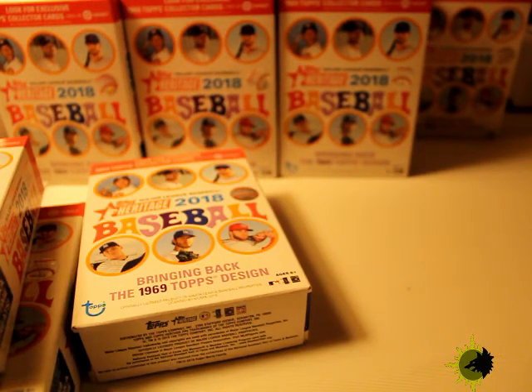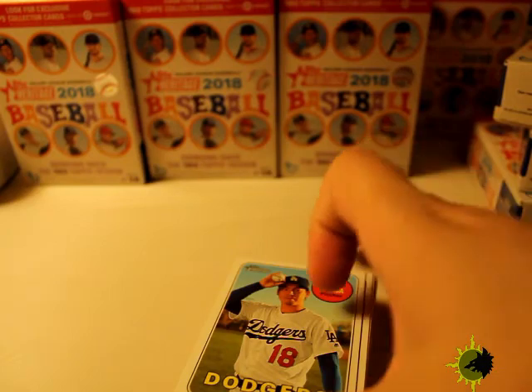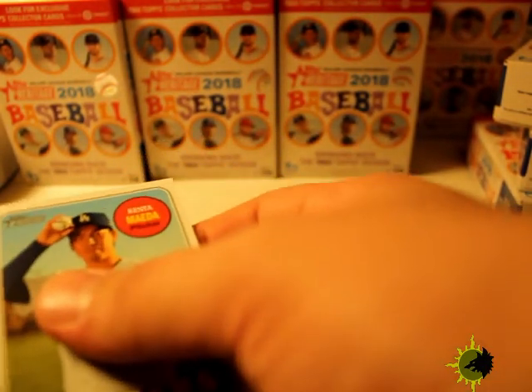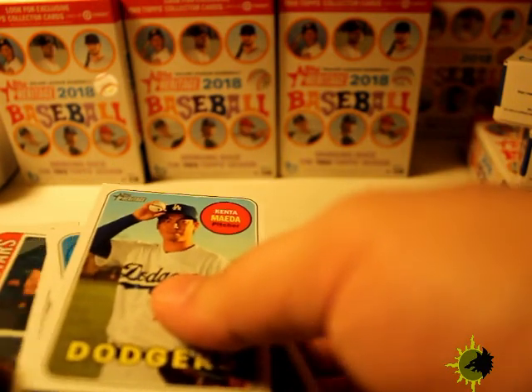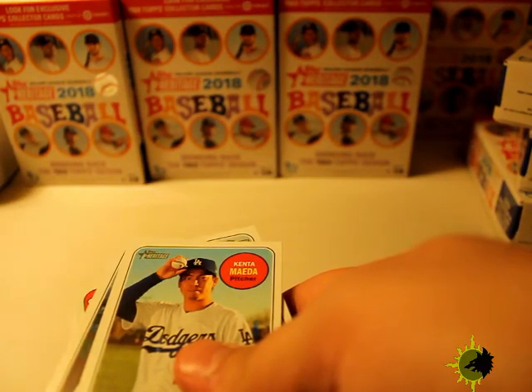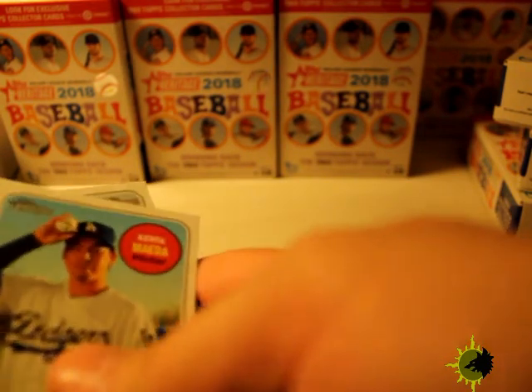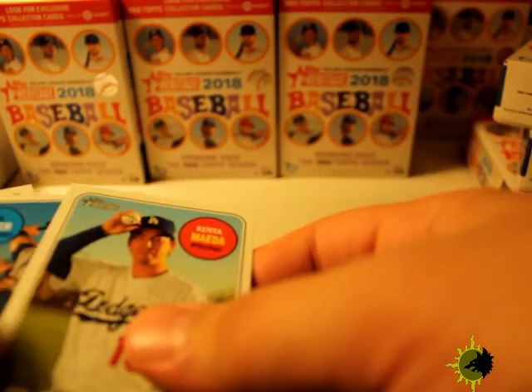Earlier on eBay there was a dude selling a red auto — a red autographed Ohtani card. It was surprising because it was almost down to one day and still at around a hundred bucks. I bid on it, and then he sent me a message saying it's actually just a used redemption card for Ohtani. I didn't read the description — it happens. So he ended up canceling it; he asked if I wanted to cancel and I said yeah, sure.